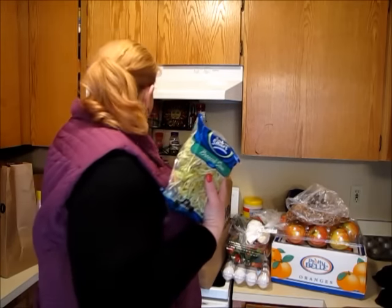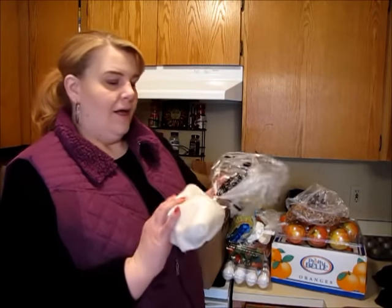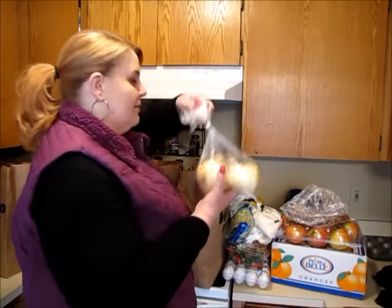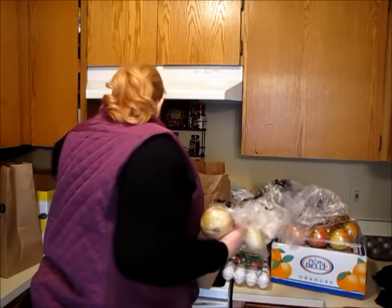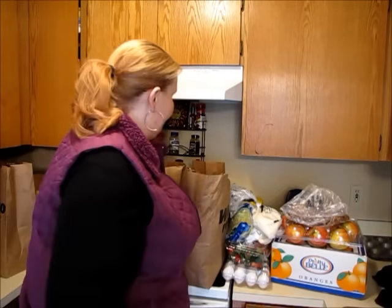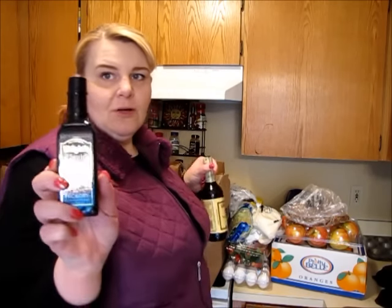Another package of broccoli slaw. For Dan's lunches this week, we're just going to do the power salads again. This is coconut flour, again for a recipe. Some onions, a little bit of pistachios just for snacking. I bought some peanuts because for whatever reason those sounded good — I'm not usually a big peanut person, but it sounded good. I bought some liquid smoke and some Worcestershire sauce.